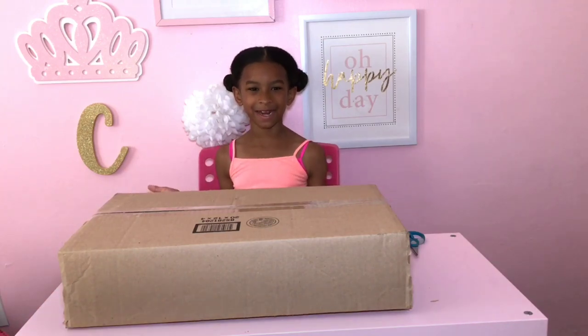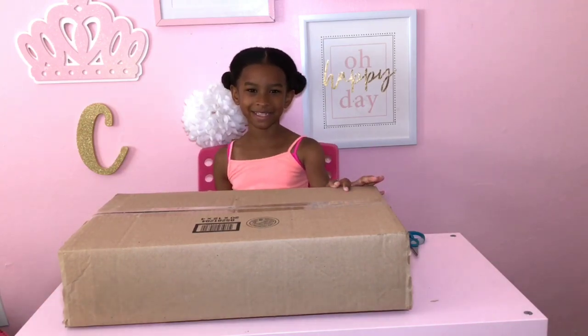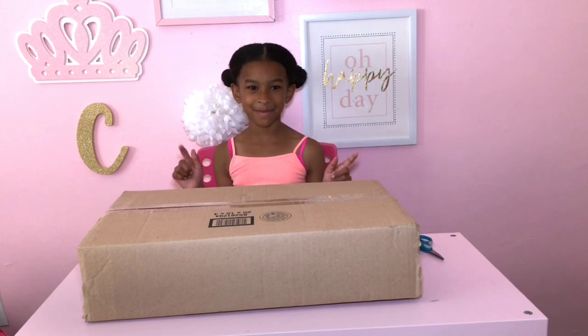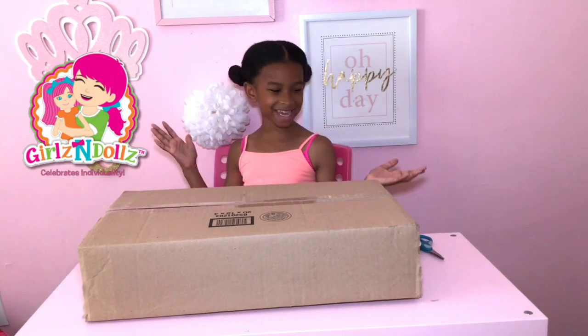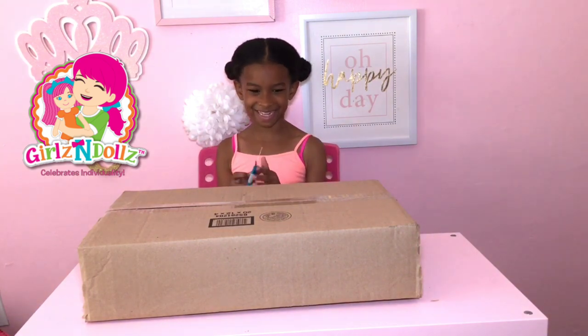Hey guys, welcome back to my channel! Today I'm going to be opening this box. This box was sent to me by Girls and Dolls, and if you want to see their website, click up here. Let's get to it — I'm really excited!